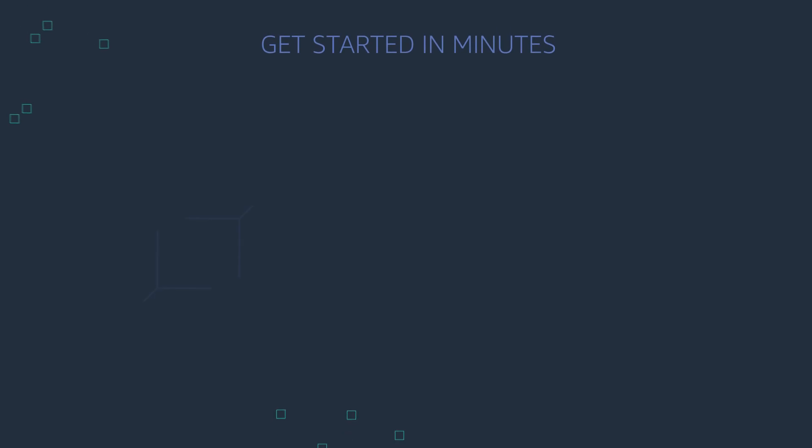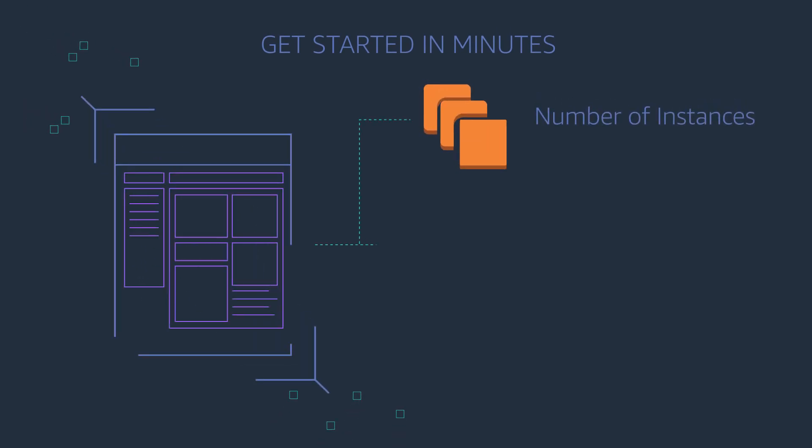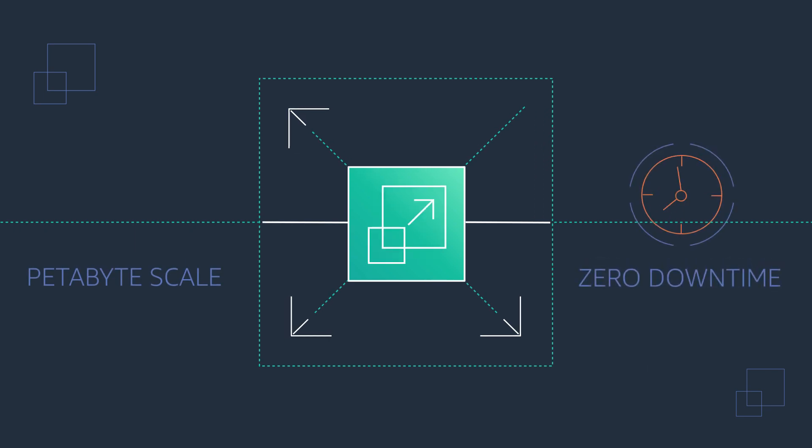To get started, log on to the AWS console, and with a few clicks you have a fully operational cluster, customized to meet your needs. You can start small and scale all the way up to petabytes or down to meet fluctuating business demands, without any downtime.